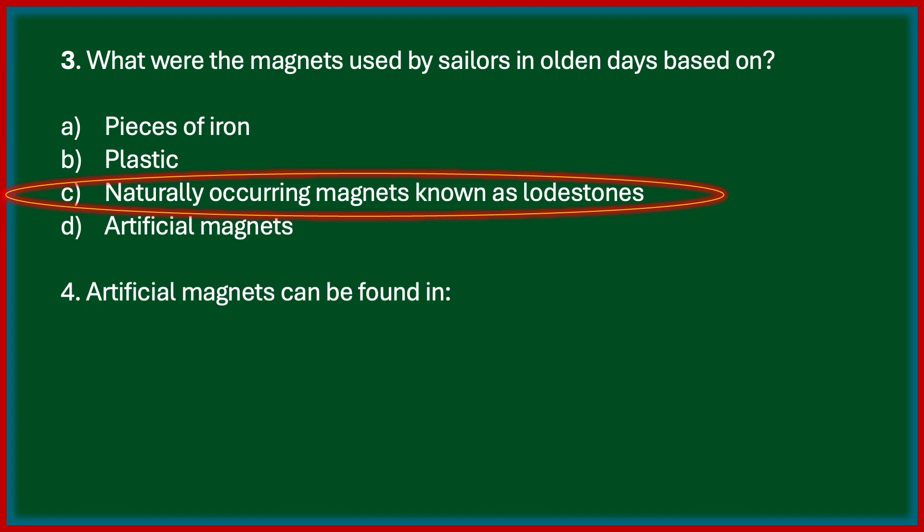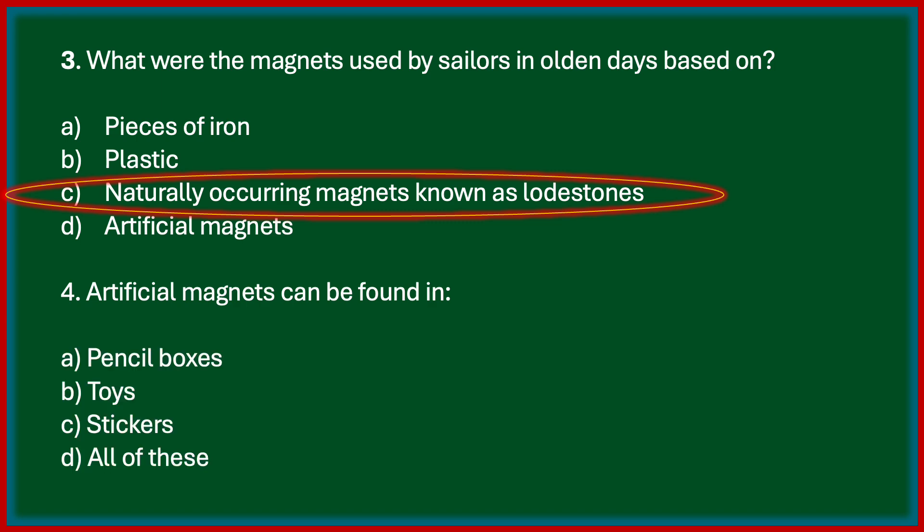Next one: artificial magnets can be found in — options are pencil boxes, toys, stickers, all of these. The correct answer is all of these. The magnets found in your school laboratory, those used in pencil boxes, stickers, and toys are all artificial magnets.